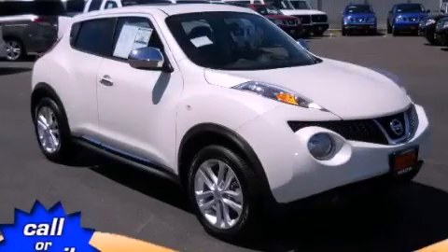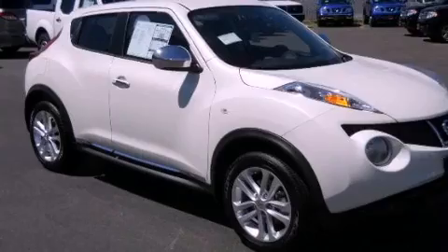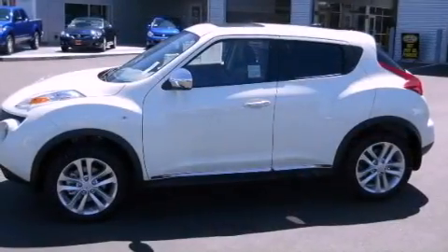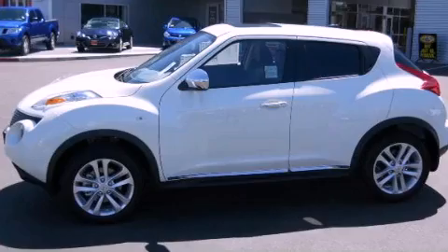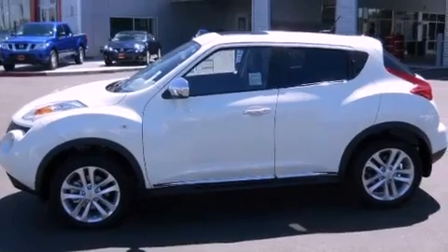This is a brand new 2012 Nissan Juke. Its top features include a turbocharger, a navigation system, a rearview camera, a moonroof, heated front seats, commercial-free satellite radio, and traction control and stability control systems.